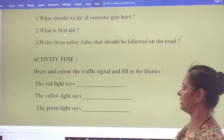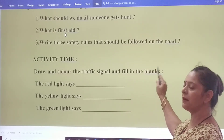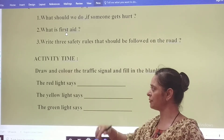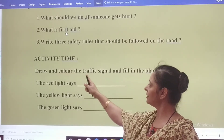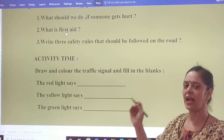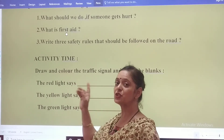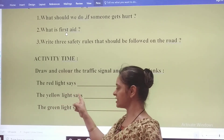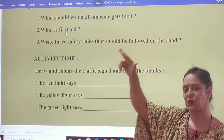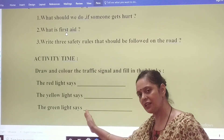It's activity time. Draw and color the traffic signal and fill in the blanks. You have to draw the traffic signal and color it. The red light says stop. The yellow light says wait. And the green light says go. First you will draw the traffic signal and then you will fill in the blanks.